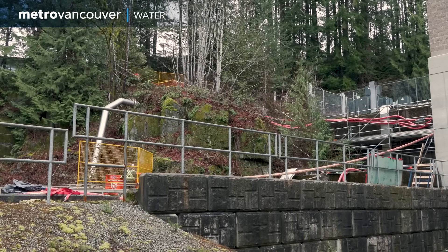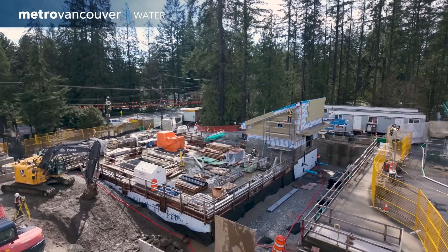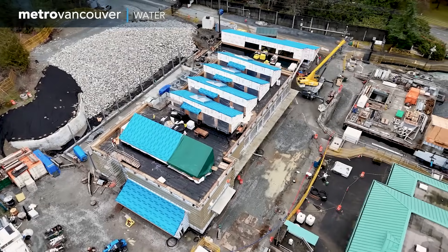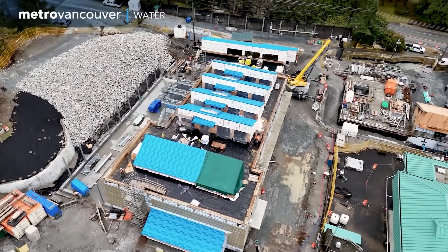The day's job is successful. It's part of a two-year construction project to upgrade the Capilano water supply system. This work ensures that Metro Vancouver can continue to provide high-quality water to the region, even during an extended power failure.